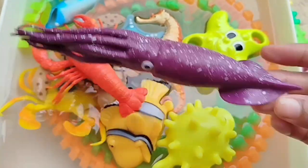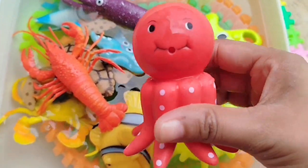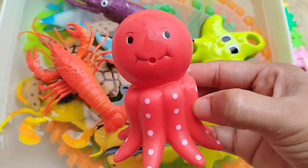A squid. This is a squid. Octopus. This is an octopus.